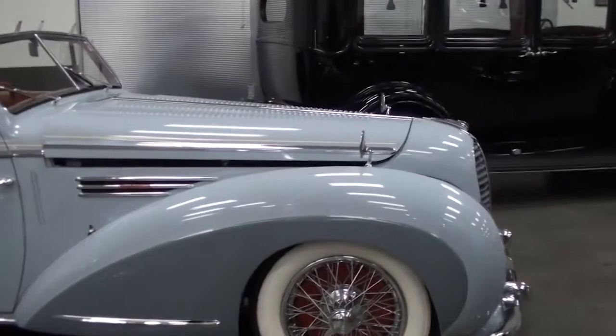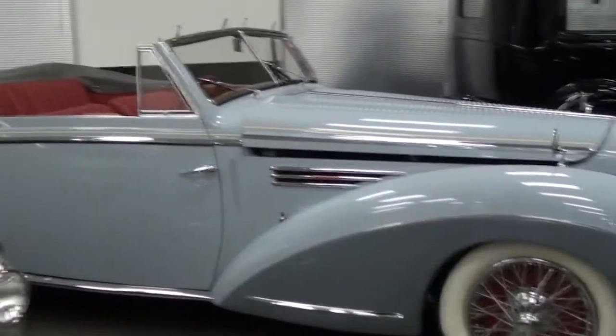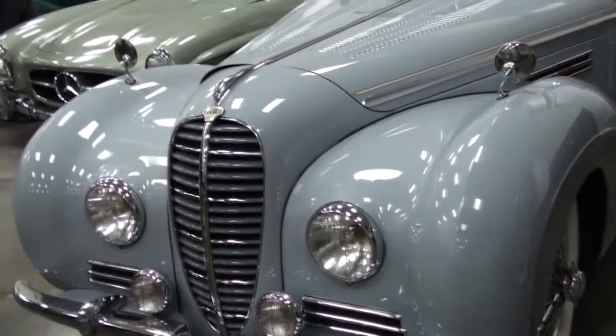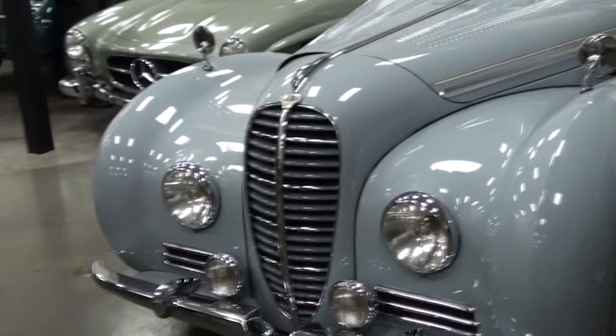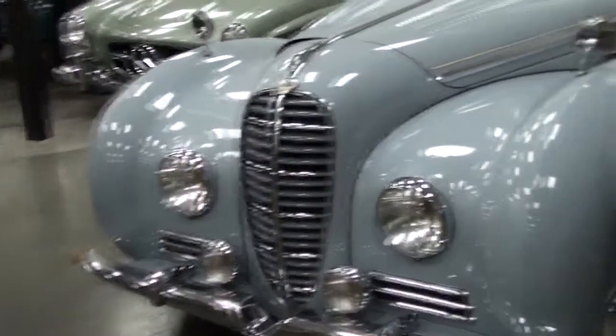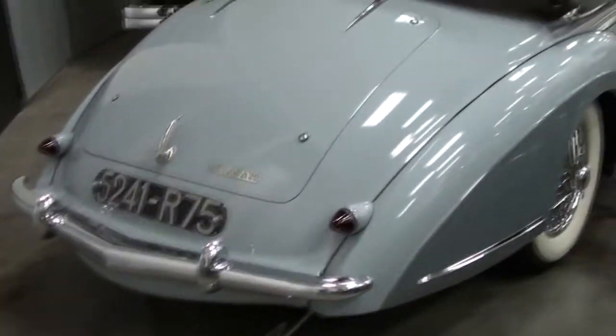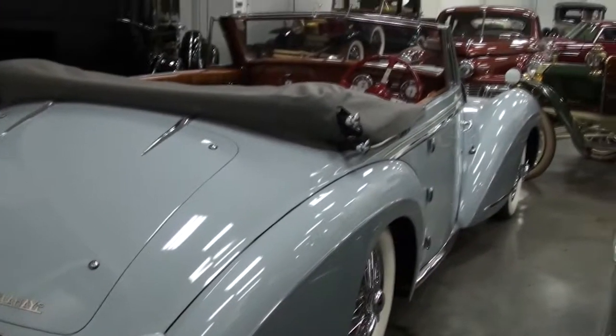Magnificent. This is probably one of my favorite cars in the entire collection — the Delahaye. It is just flawless. This one won Best of Class at Pebble Beach. I have a couple of Pebble Beach cars. The Rickenbacker also won Best of Class at Pebble Beach, and so did the Bugatti, which we'll get to.